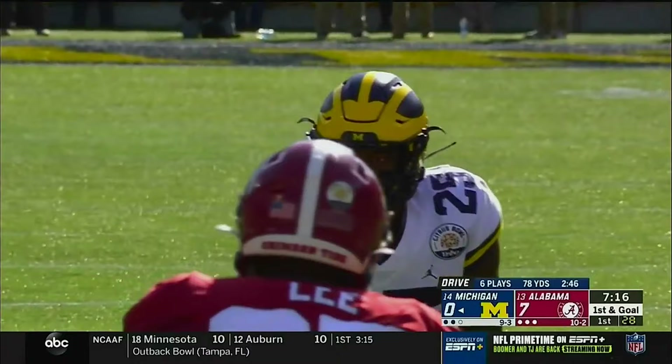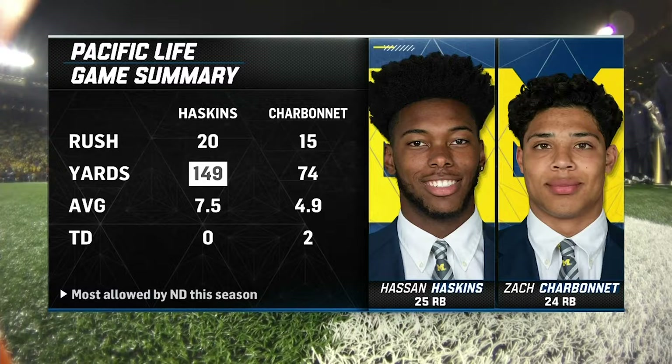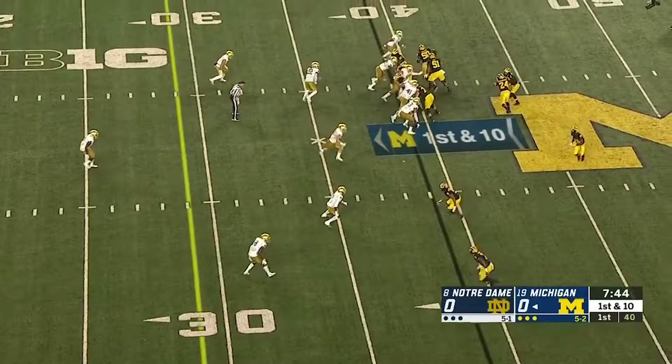With a lack of depth at running back, Haskins has moved and committed full-time to the running back spot. He's done a pretty good job of helping out with Charbonnet. Haskins and Charbonnet are the two top tailbacks, and I think they're going to form a very formidable one-two punch in the years to come.